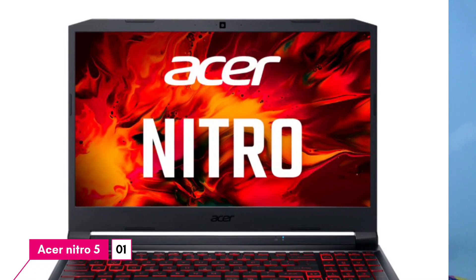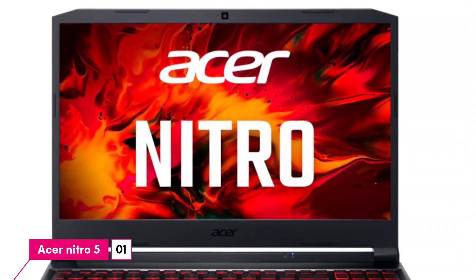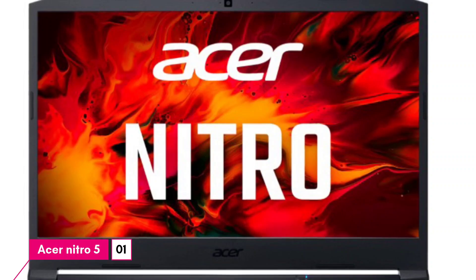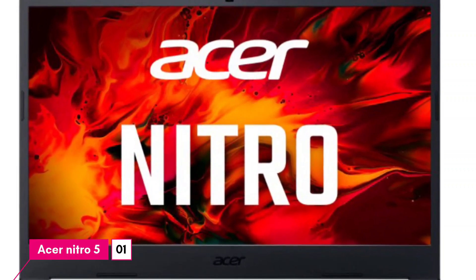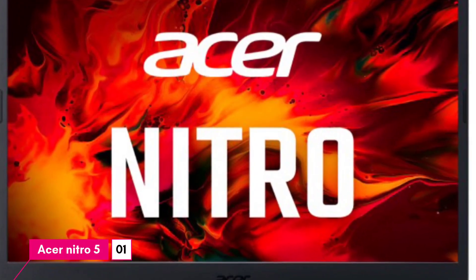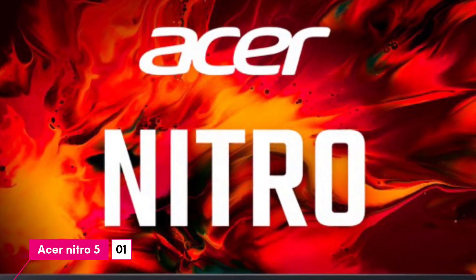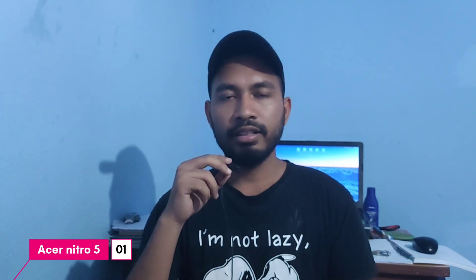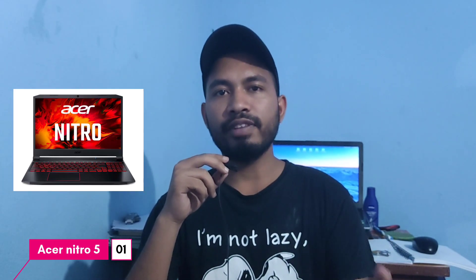The Acer Nitro 5 is great for students who want to do content creation, graphic design, video editing, heavy processing, heavy graphics, and resource-hungry software. For these tasks, the Nitro 5 is the best at this price. So the Nitro 5 is a value-for-money laptop.